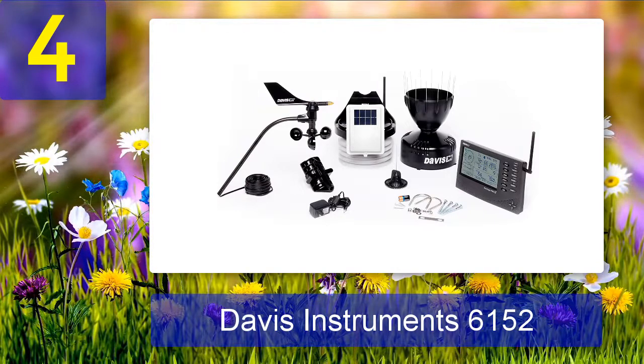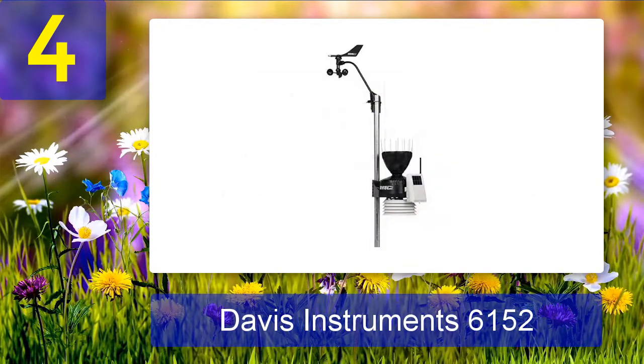Number 4: Davis Instruments 6152. This rugged system can withstand virtually any environment and report with great accuracy. The solar-powered wireless home weather station updates every 2.5 seconds to provide precise, up-to-date weather information. It measures both indoor and outdoor temperature as well as humidity, barometric pressure, wind, rain, dew point, heat index, and wind chill. Additional sensors such as soil moisture and UV intensity sensors are sold separately.